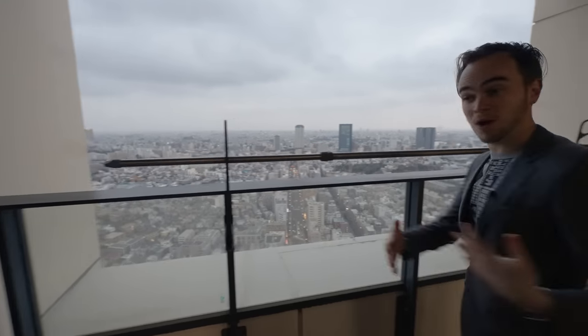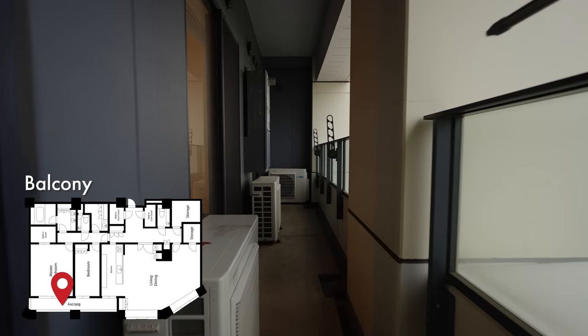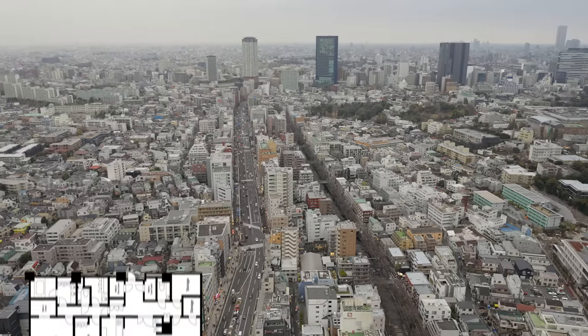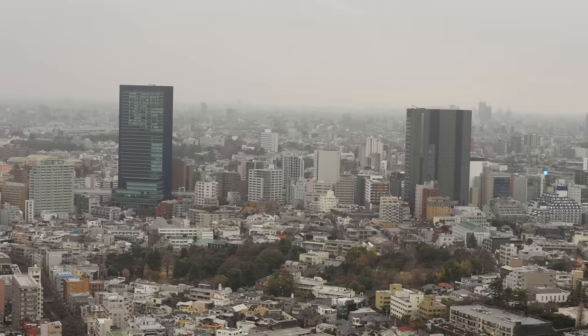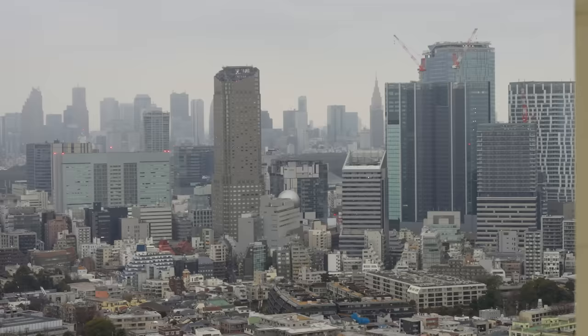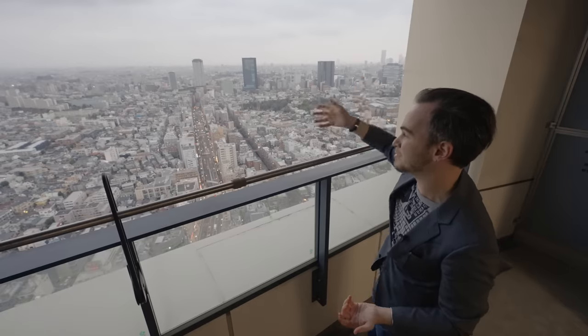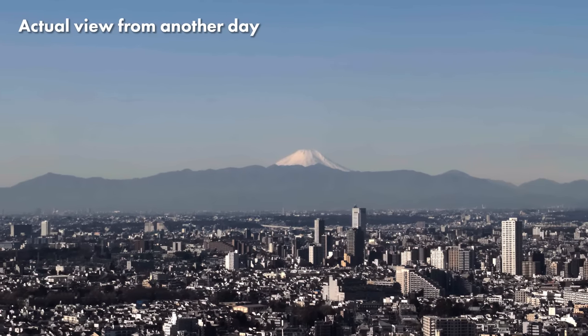But one thing you definitely need in a nice penthouse bedroom is a beautiful view. Let's go check out the balcony. It's quite wide — it goes all the way from here to the end of basically where the living room is. You can see this sprawling view of Tokyo. To the left over there you have Sangenjaya, to the middle you have Shibuya, and then Shinjuku to the right. But on a clear day you would be able to see Mount Fuji — and I'm very mad that today is so overcast. Now let's go see the best part of this apartment: the living room.